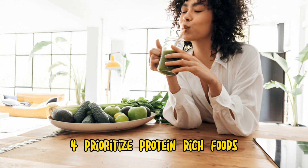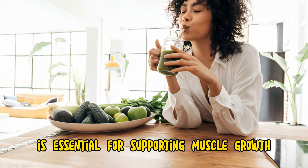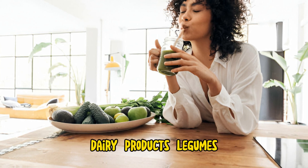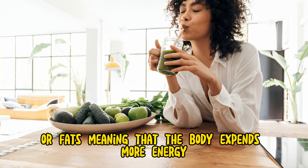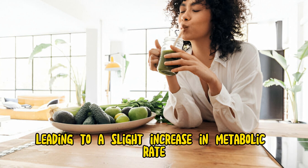Step 4: Prioritize protein-rich foods. Consuming an adequate amount of protein is essential for supporting muscle growth, repair, and maintenance, which can help increase metabolism. Aim to include lean protein sources such as poultry, fish, eggs, dairy products, legumes, tofu, and tempeh in your meals and snacks throughout the day. Protein also has a higher thermic effect than carbohydrates or fats, meaning that the body expends more energy digesting and metabolizing protein, leading to a slight increase in metabolic rate.